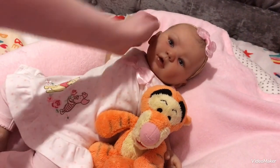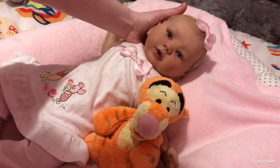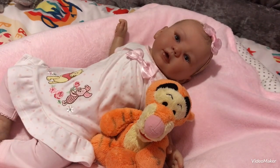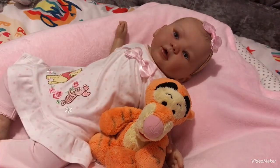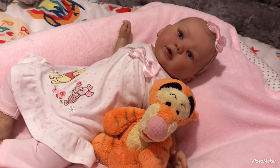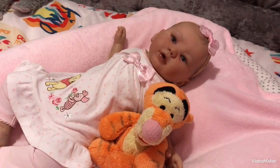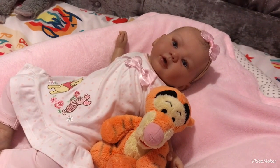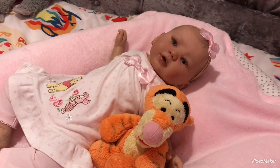It looks great on her, doesn't it Louisa? And I think you'll be seeing lots more of this little one because she's definitely a favourite here. We're really loving her. You're a pretty girl! Alright then guys, we love you lots and we will see you in our next video. Say bye to everyone, Louisa. Bye little chica, bye little Kylie. Say bye to all our aunties and all the dolly friends. Bye dolly friends, bye aunties and uncles, bye cousins. Love you lots guys, see you soon. Bye bye!